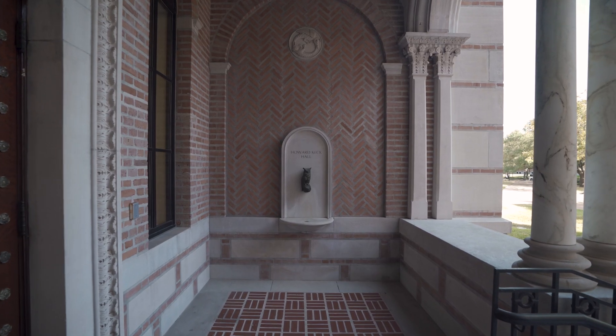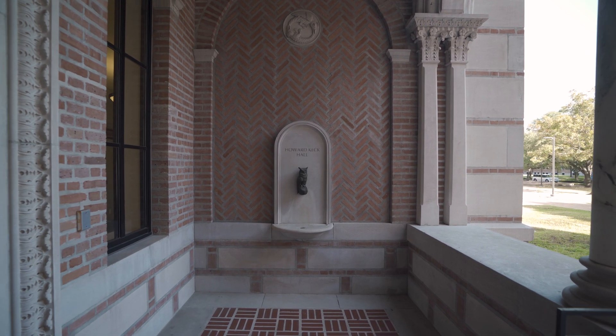In this building you'll see a lecture hall, some classrooms, and many of the science labs that we have on campus.